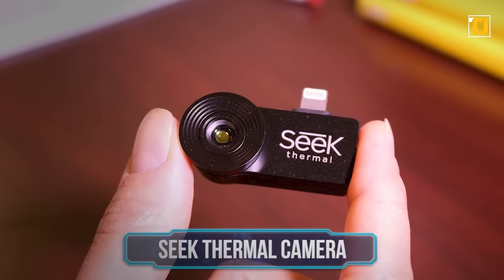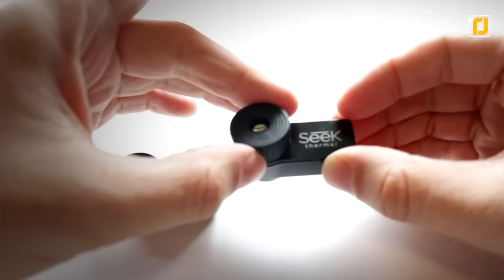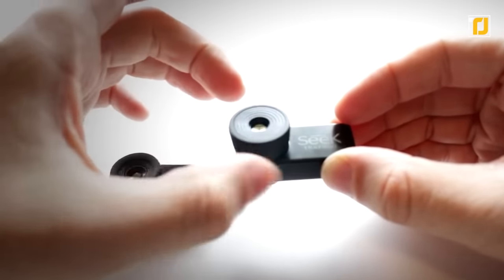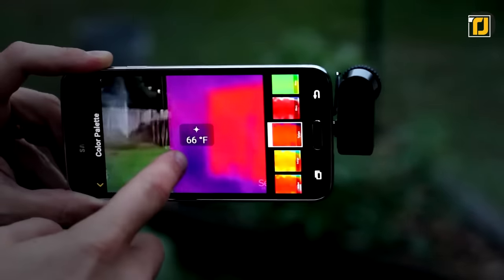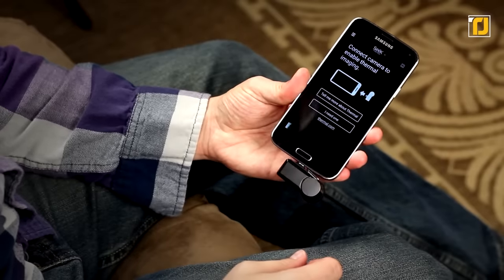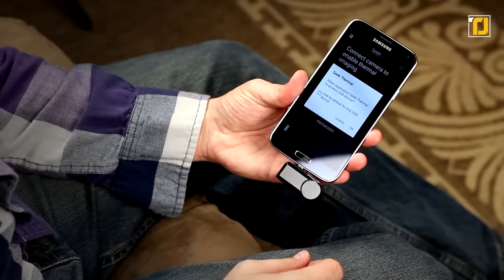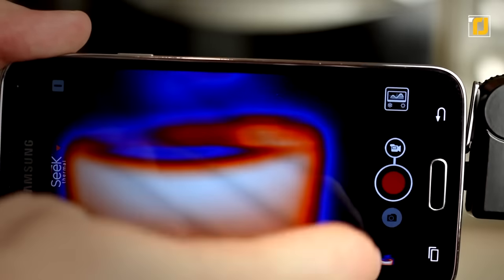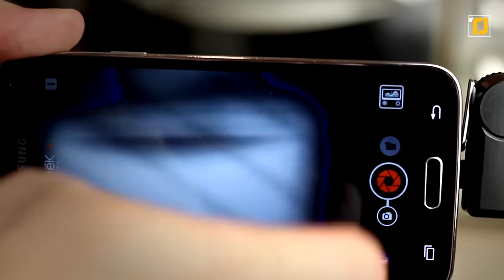Number 10: Seek Thermal Camera. You can transform your smartphone into a powerful thermal sensor with the Seek Thermal Camera. It's a compact yet powerful thermal imaging tool. When connected with your phone, the phone's camera becomes equipped to capture thermal photos and videos. You can easily detect electrical faults, air leaks, and inefficient HVAC systems, among other things.